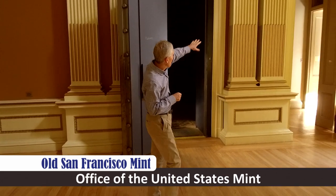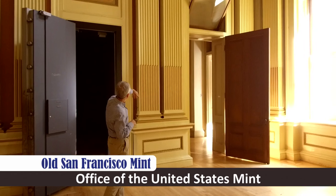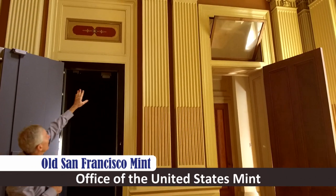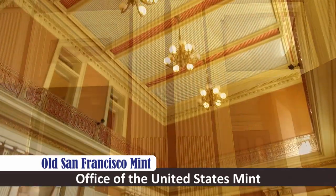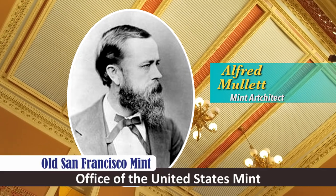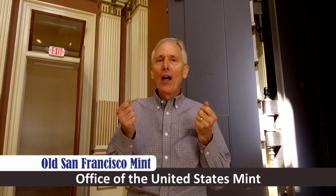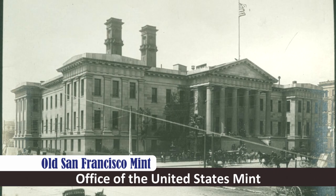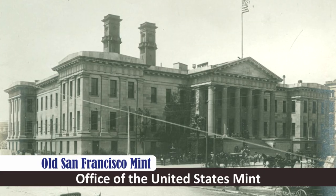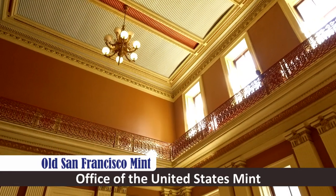Notice these pilasters here with the flutes all the way up to the capitals with kind of an egg-and-dart design on it. This was the last building that Alfred Mullet designed, and one gets the sense that it was really his swan song — his pièce de résistance at the end of his career — to design a building more magnificent than anything he had done before. And he certainly achieved that.